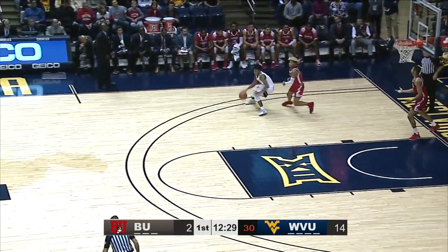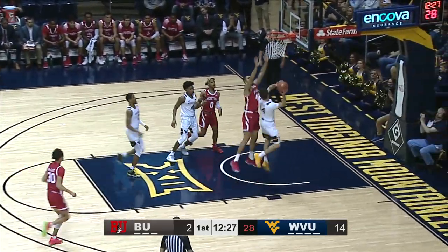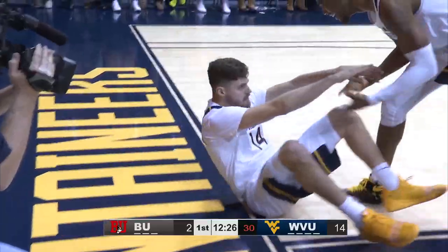West Virginia goes up. 12 in the inbound, stolen by McBride. He gets to Harler, Harler, layup, good! And a foul — he's knocked to the ground!